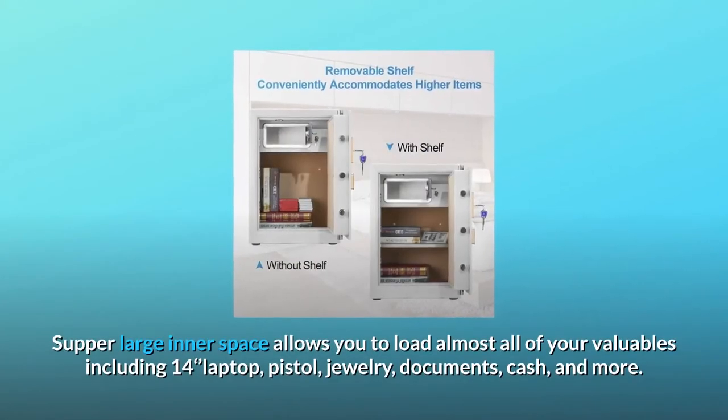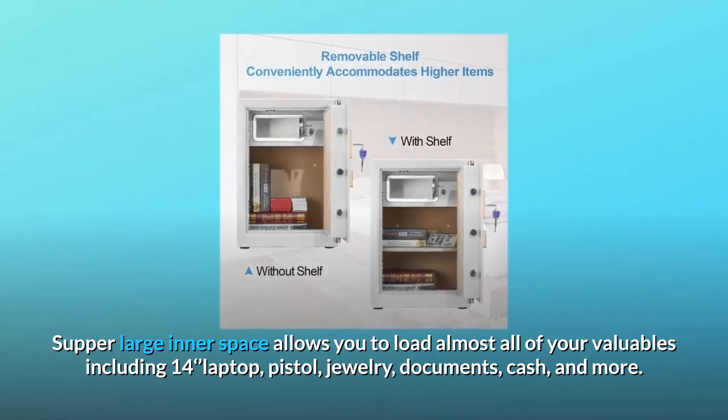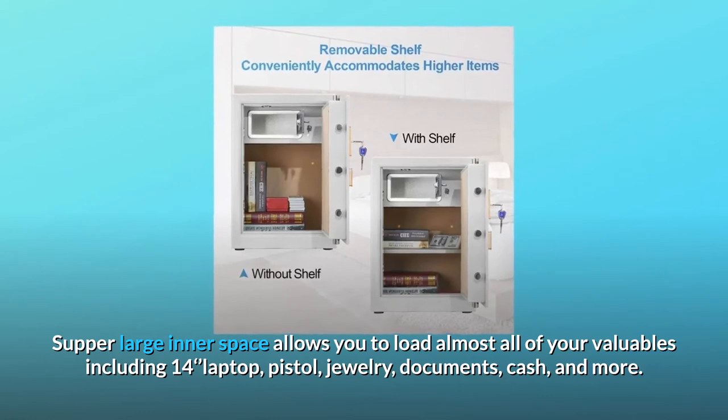Super Large Inner Space allows you to load almost all of your valuables, including a 14-inch laptop, pistol, jewelry, documents, cash, and more.